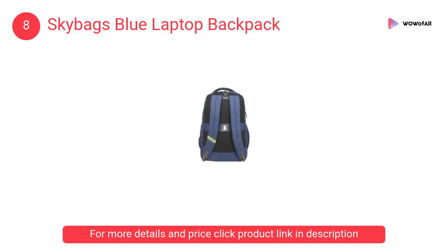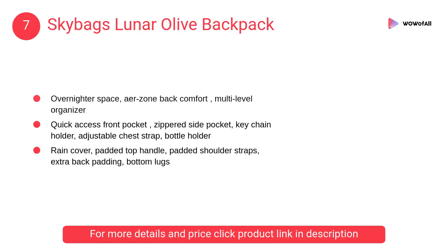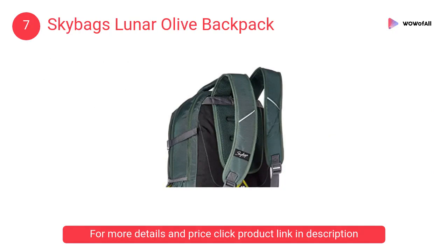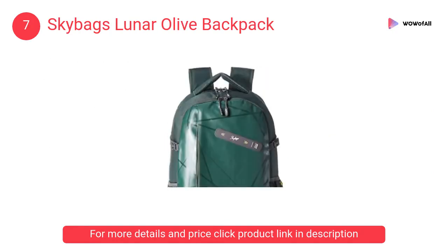At number seven, Skybags Lunar olive backpack — reach greater heights especially when you present your style. Tall and spacious, these backpacks are smart in nature just like you. They fit everything and keep it safe too.